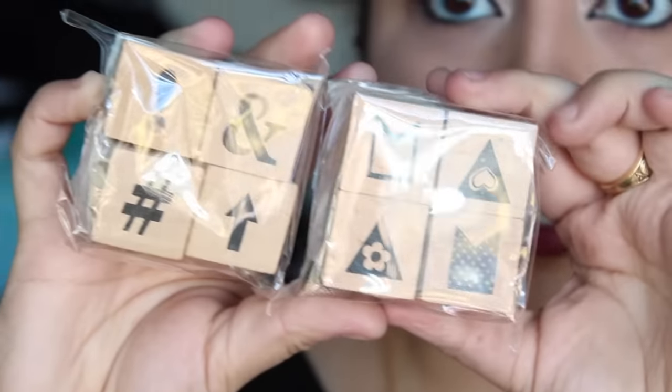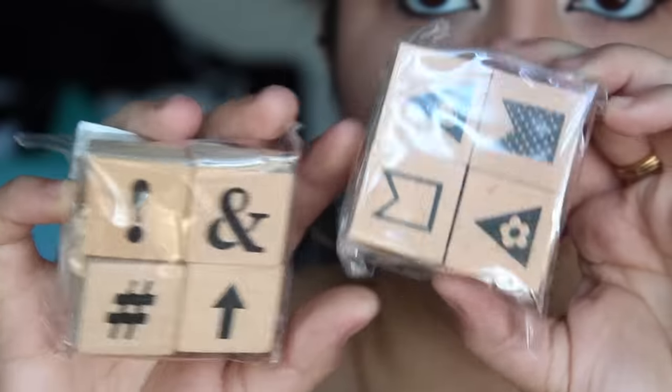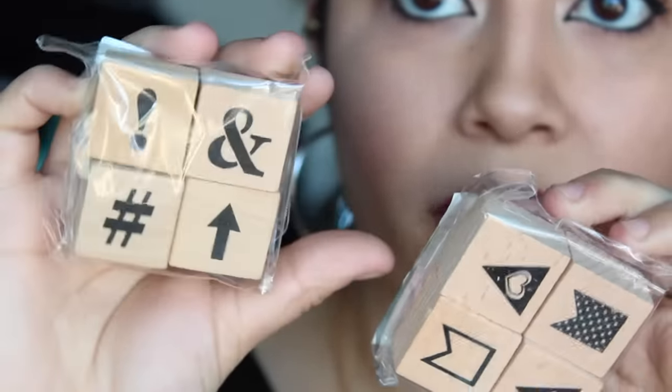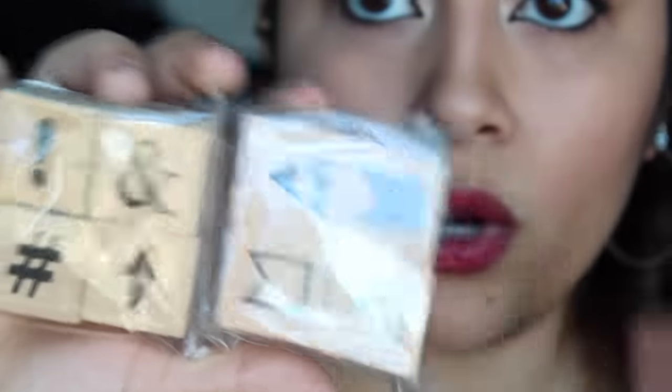I got quite a few stamps. I got some stamps from Michael's — they were in kind of a clearance section in the back corner of the store and they were a dollar. They're just some page flags, an ampersand sign, an exclamation point, hashtag, and an arrow. They were only a dollar — can't leave that behind.